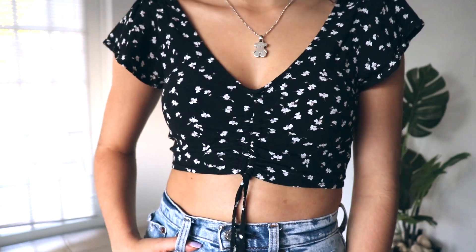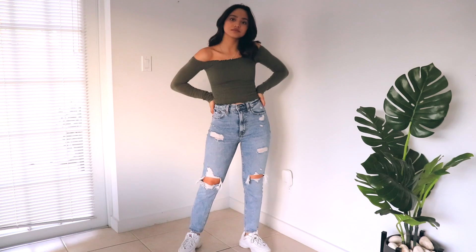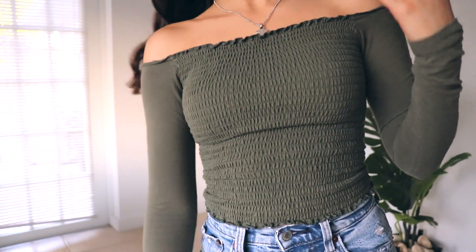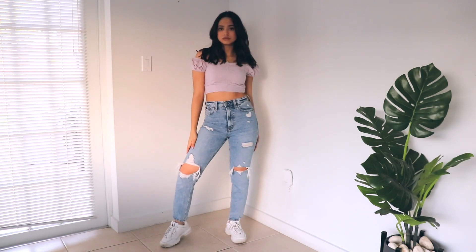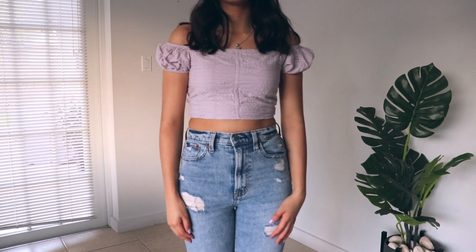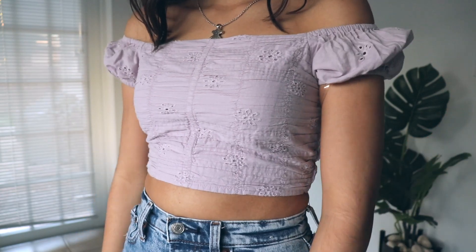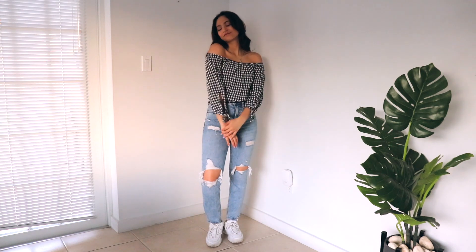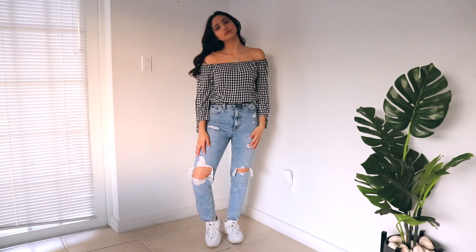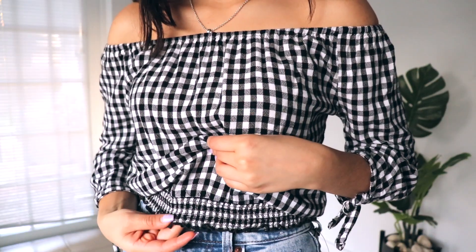This top is from Hollister and it's green, so I had to get it. I love how it's long-sleeved but also off the shoulder — perfect for spring. This top is from Aeropostale. I absolutely love this light purple color — it's so pretty for spring, with a pattern in the middle, flowers, and puffy sleeves. I got this top at Forever 21 about four years ago. It reminds me so much of spring picnic vibes.